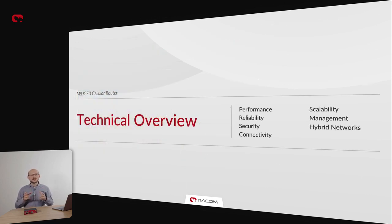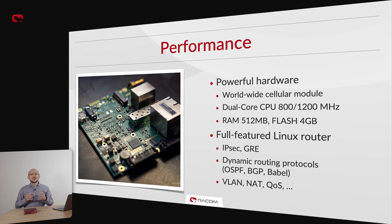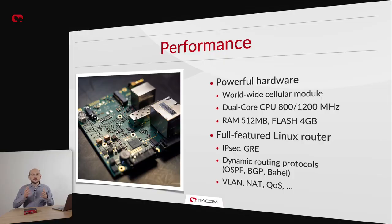There are seven key areas you need to assess when considering using cellular in your critical infrastructure network. Let me show you what MIGCH3 has to offer in every area, starting with performance. MIGCH3 features a universal, worldwide cellular data module compatible with cellular bands across the globe, simplifying its deployment. It is built on a dual-core CPU with 512 MB of RAM, giving it enough power for sophisticated routing or security calculations. The unit offers true, full-featured Linux routing capability, including support for dynamic routing protocols like BGP and OSPF. Moreover, it offers the Babel protocol for efficient dynamic routing across low-bandwidth networks.